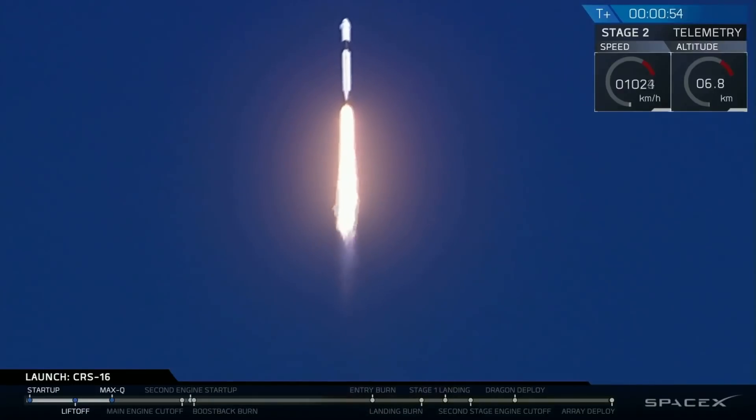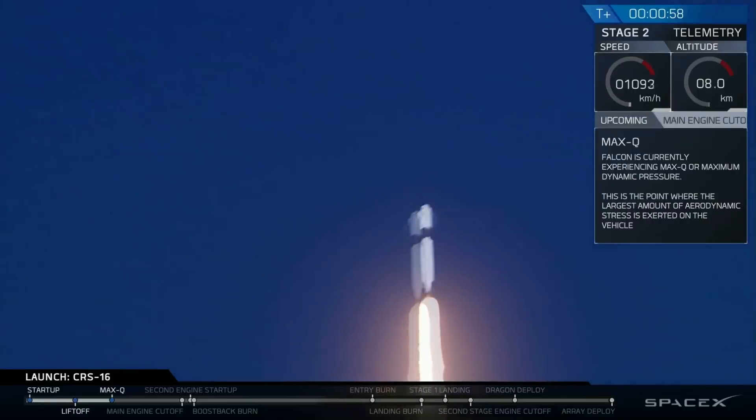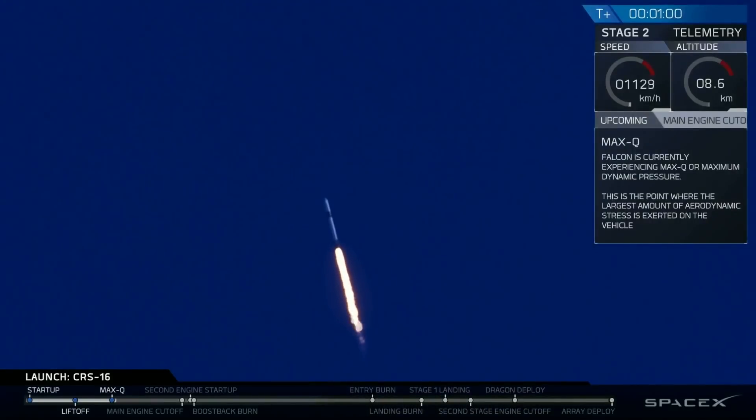Propulsion reports that we are on target. Throttle down, getting ready to pass through Max-Q. Vehicle is supersonic and experiencing maximum dynamic pressure.